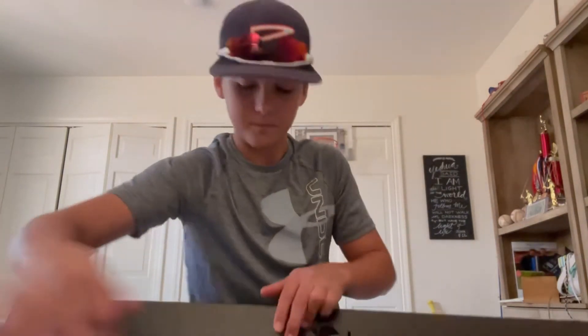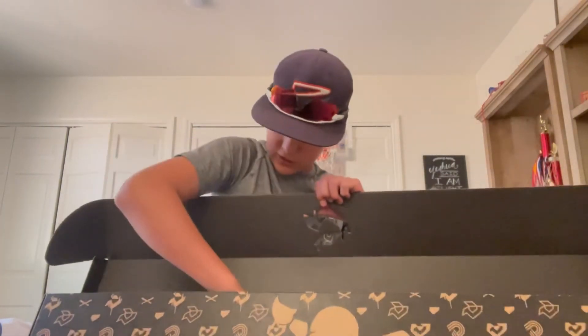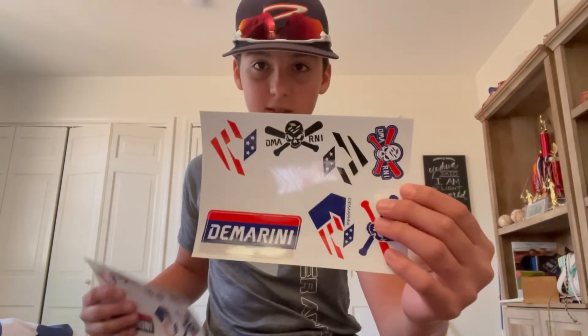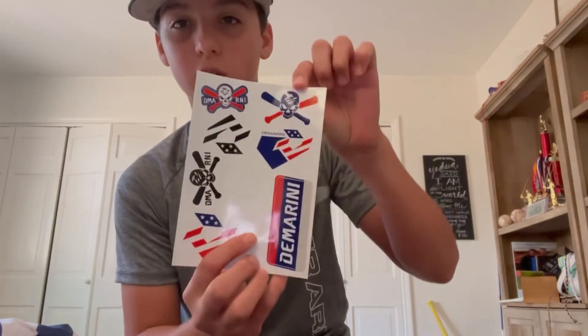And then we also got a ton of stickers — tons of stickers with the DeMarini logo, a skull with DeMarini on it, and just a lot of fun stickers.